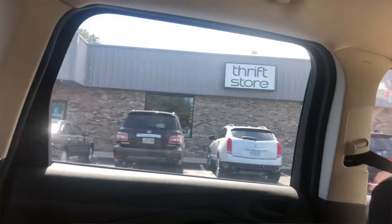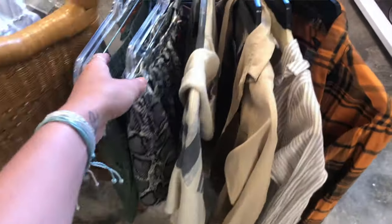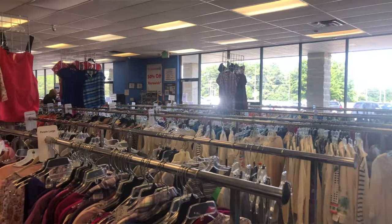Hey guys, what's up? It's Cora. Welcome back to my channel. Today I'm going to be doing one of the biggest, if not the largest, massive thrift haul I've ever done. I went to Alabama last weekend to visit my brother and my sister-in-law and we dedicated an entire day to thrifting, and it was so good. I'm going to go ahead and speed up this intro — this is going to be a long, long video, a great one, but a long one.